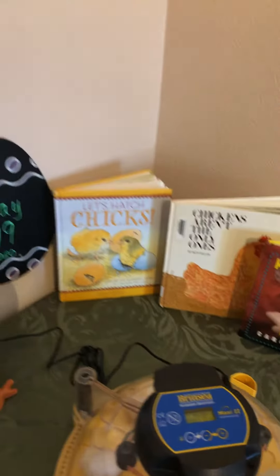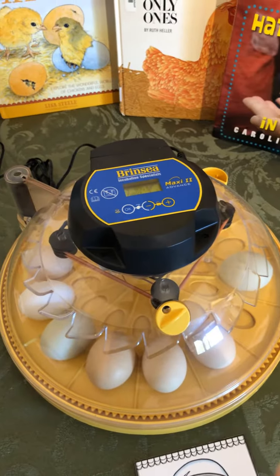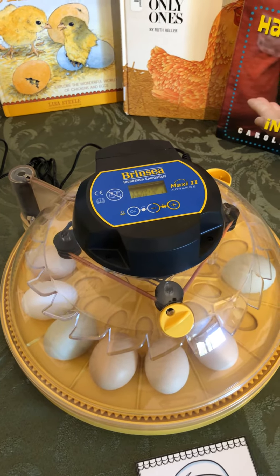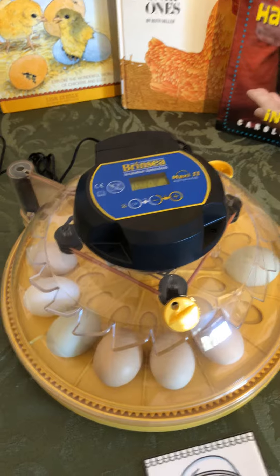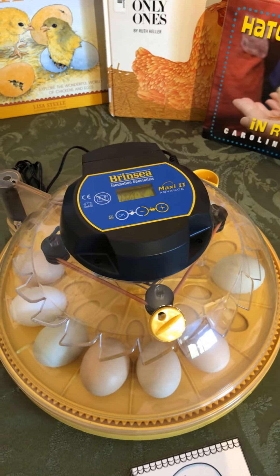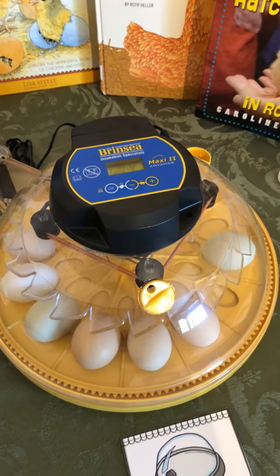Day 18 is a big, important day because it's time for us to get that tray out of the incubator that turns the eggs. We're going to put in a different floor, and they need to just rest for the next three days and absorb all that yolk that's still in the egg with them. That's their food that's going to give them energy to hatch out.